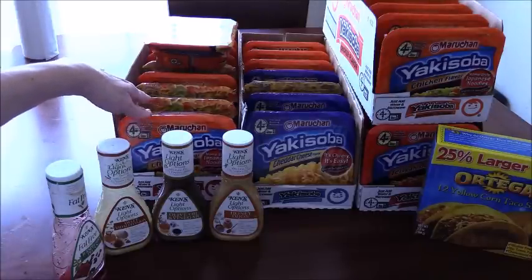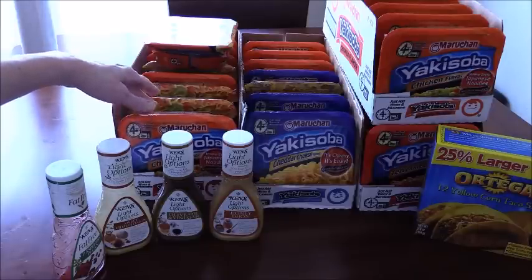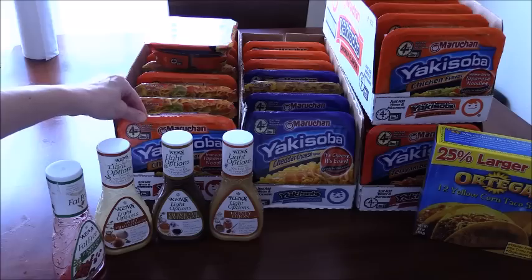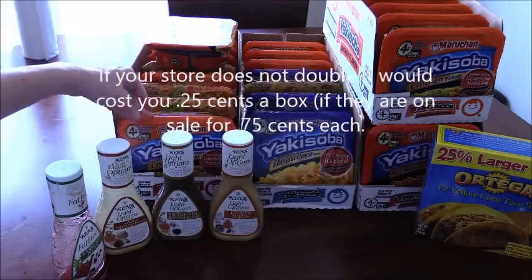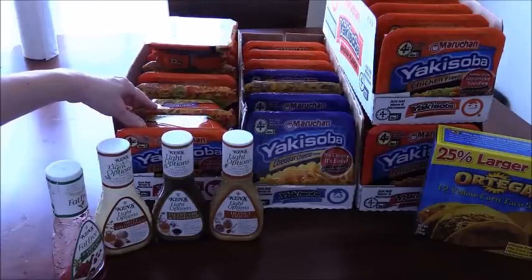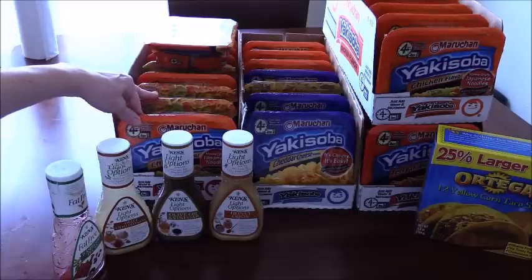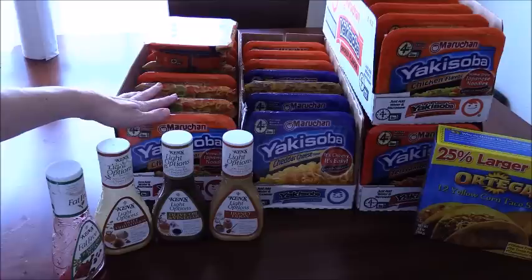The Yakisobas are still on sale for 75 cents, and there's a 50-cent coupon that doubles to a dollar — even if your Kroger doesn't double, it's still a great deal. I've already bought 40, and I'm not done because my kids eat these and I want to stock up and get them for free — or basically free except for the cost of the coupons.